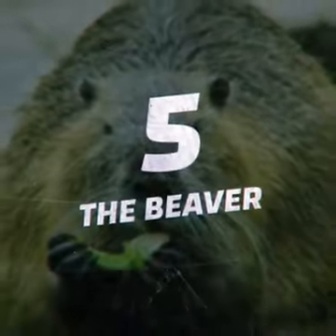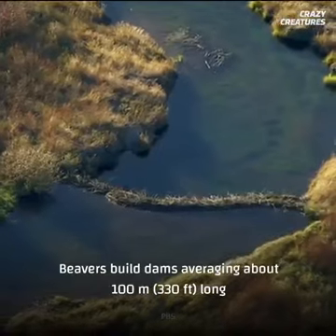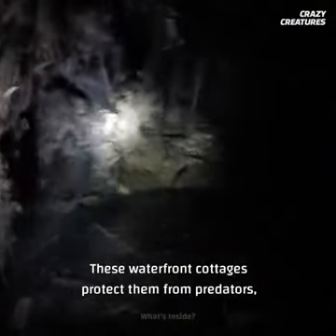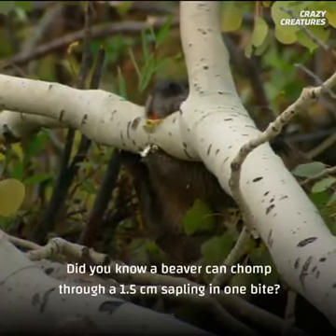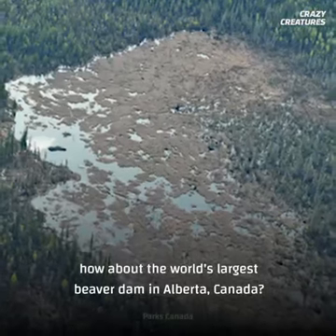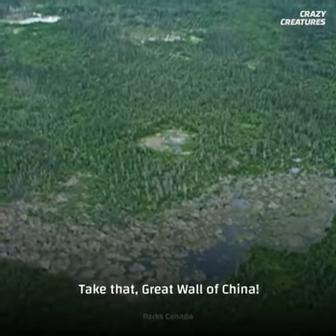Number five is the Beaver. Here's another familiar face, known particularly for its unique smile. Beavers build dams averaging about 100 meters long with just their paws and teeth. These waterfront cottages protect them from predators and offer easy access to food during the winter. Did you know a beaver can chomp through a 1.5 centimeter sapling in one bite? How about the world's largest beaver dam in Alberta, Canada? At 850 meters in length, it can be seen from space. Take that, Great Wall of China.